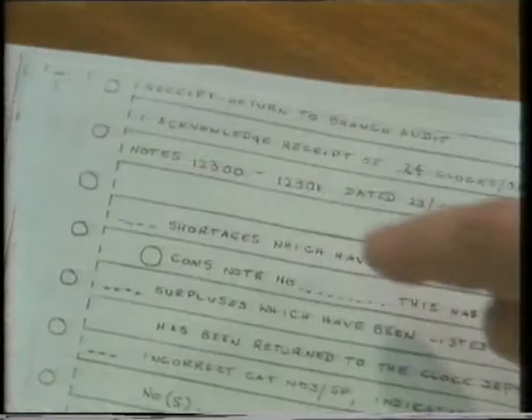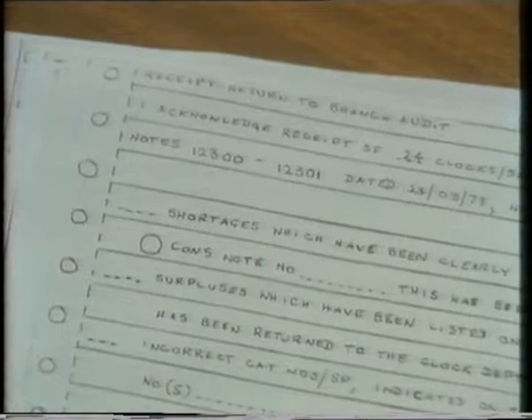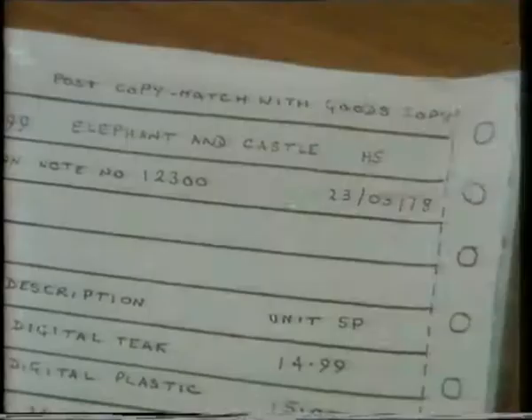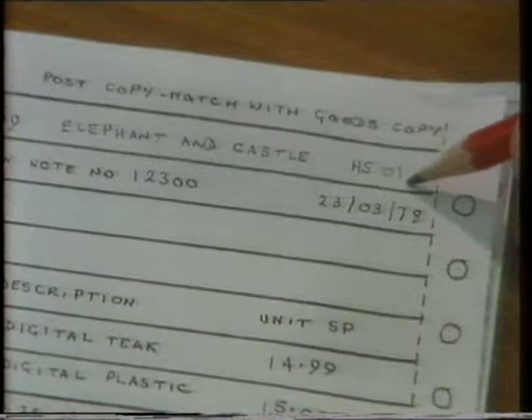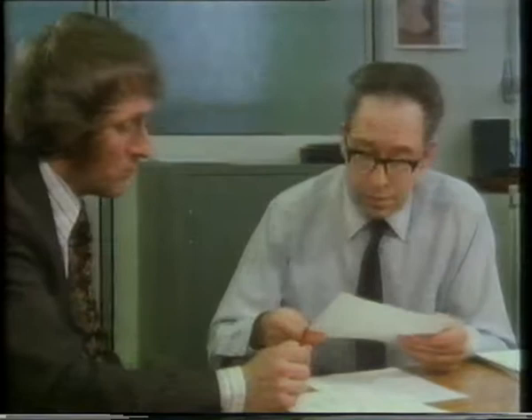So this is what the new consignment note will look like. This part is the receipt part, which will actually be sent back to you from the branches. If there's anything wrong with the consignment, details of shortages and surpluses will be shown here. Is it possible for the consignment notes to be sequentially numbered by branch so that if a consignment note is missing, we notice it immediately? So you'd want a number here — say 13, meaning this is the 13th consignment note that's gone to this branch so far this year. The computer will be able to work out the number each time before printing the consignment note, so it should be OK.